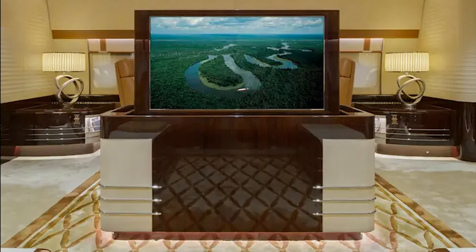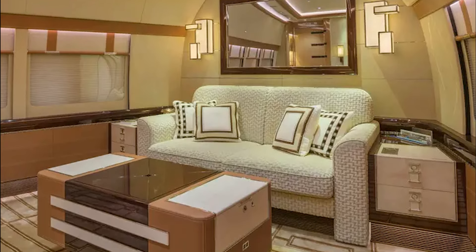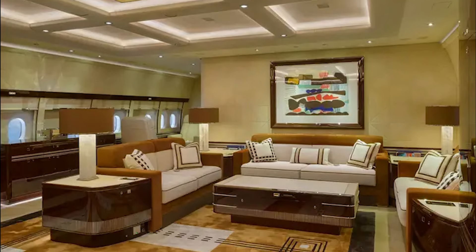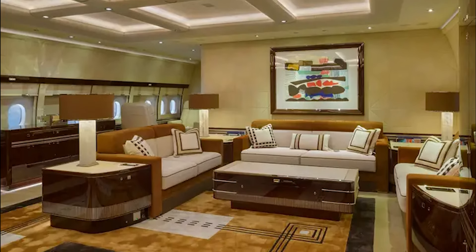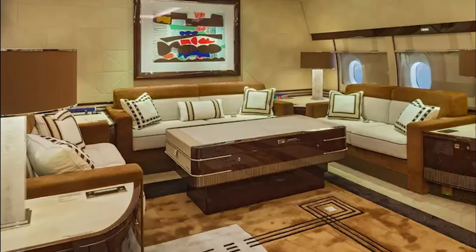The lounge is designed with plush armchairs and sofas that are perfect for relaxing, socializing, or conducting business meetings. It features large windows that provide an excellent view of the outside world, allowing passengers to enjoy breathtaking scenery during their journey.